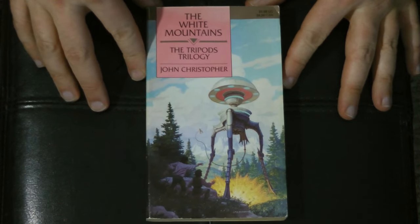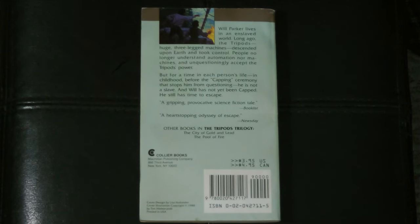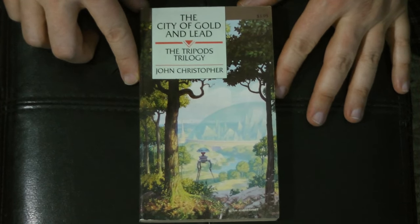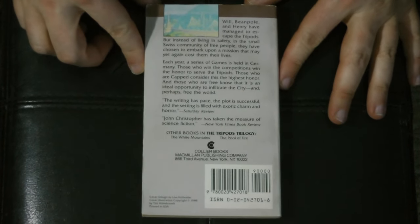Before we get into the DVD set, you might be curious which edition of the books I have — that would be this edition here. So this is the first book, The White Mountains. The only one I don't have is the prequel book, When the Tripods Came, because that hadn't come out yet when I got the novels. The reason I picked them up was basically to find out how the heck the story ends, because the third season of the show was never produced.